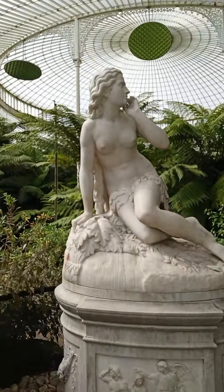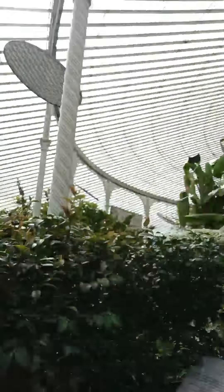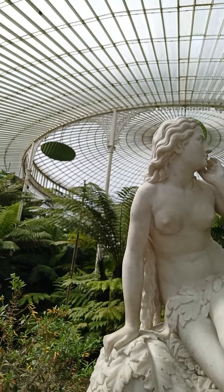So the next exhibit is the lady with no clothes, and yeah, her name's Eve. 1822 to 1892 — her born and death. And she's made of marble.